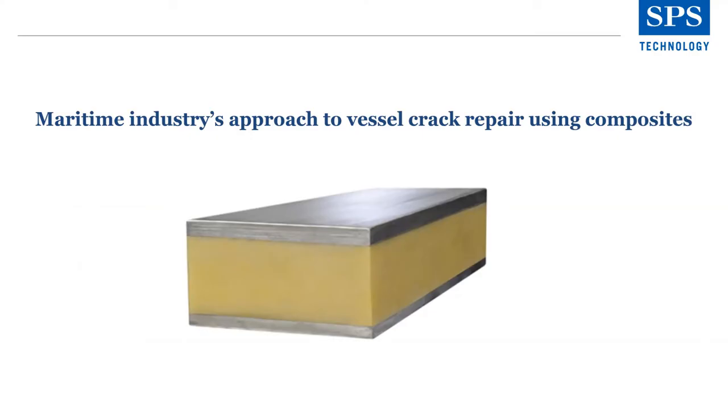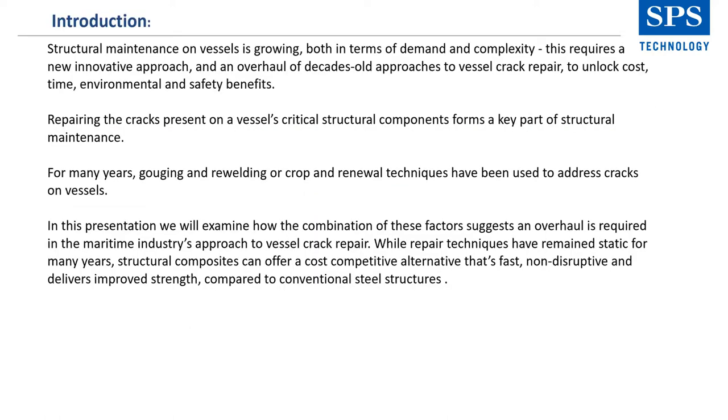Thank you very much. Maritime Industries' approach to vessel crack repair using composites. Structural maintenance on vessels is growing, both in terms of demand and complexity. This requires a new, innovative approach and an overhaul of decades-old approaches to vessel crack repair to unlock cost, time, environmental and safety benefits.